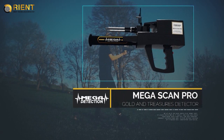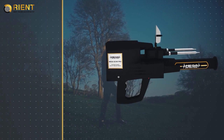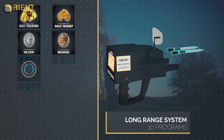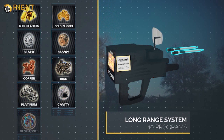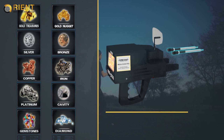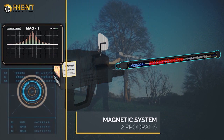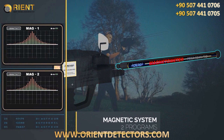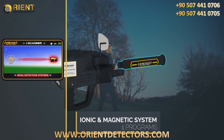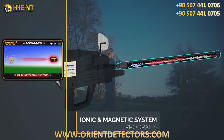Megascan Pro, the most powerful gold and treasures detector. The Megascan Pro is the latest and the most sophisticated in the world, working on 10 programs for long-range scanning, two programs for magnetic measurement, and a program for ionic scanning and measurement — a total of 13 programs in the electronic circuit, which is the most recent ever.